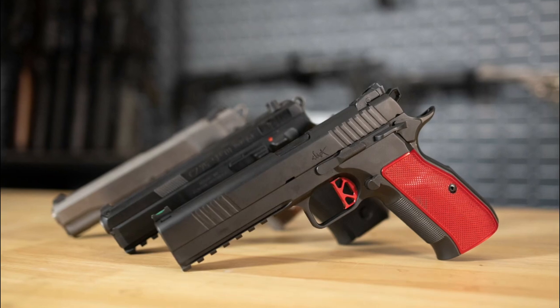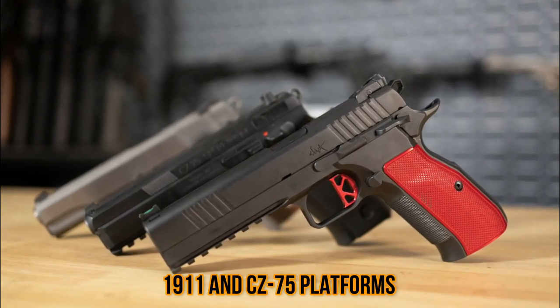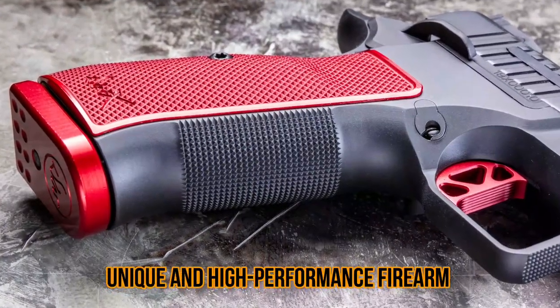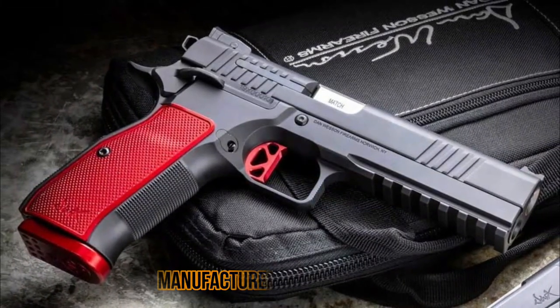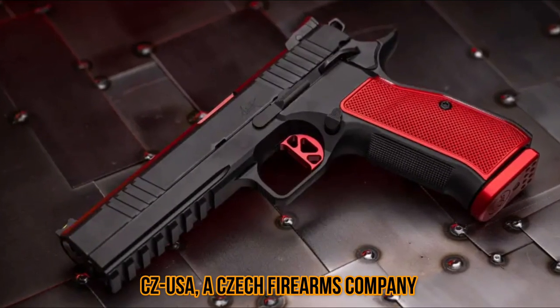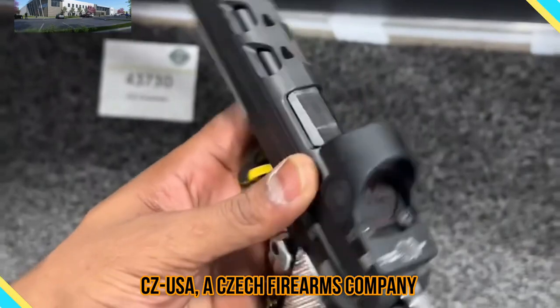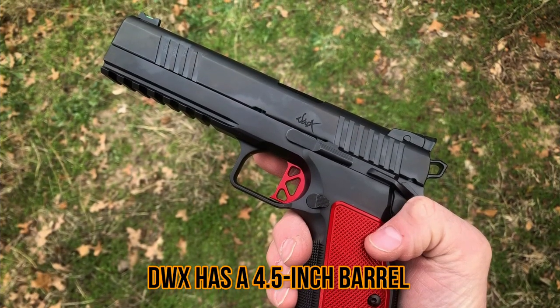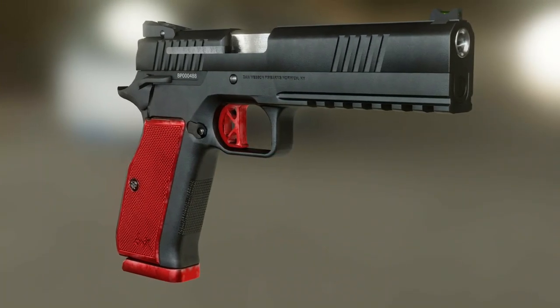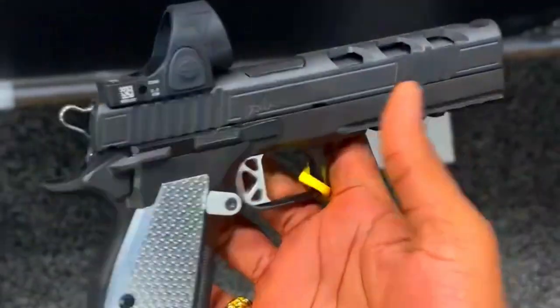Number one: the Dan Wesson DWX. The Dan Wesson DWX is a semi-automatic pistol that combines elements of the 1911 and CZ 75 platforms, resulting in a unique and high-performance firearm. It is designed and manufactured by Dan Wesson, a subsidiary of CZ-USA, a Czech firearms company. The DWX has a 4.5-inch barrel and is chambered in 9mm or .40 S&W depending on the model.